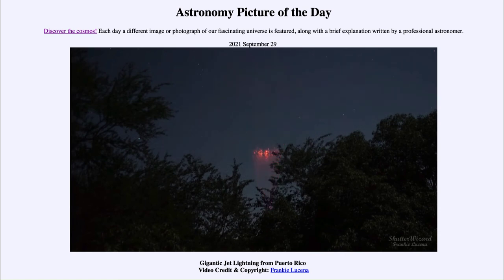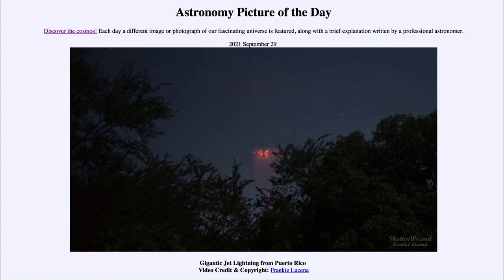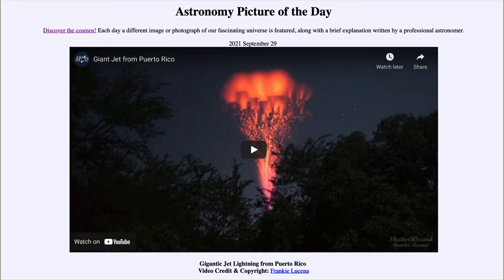So again, we continue to study this to try to learn more about Earth's atmosphere. That was our picture of the day for September 29th of 2021, titled gigantic jet lightning from Puerto Rico. We'll be back again tomorrow for the next picture. Until then, have a great day everyone, and I will see you in class.